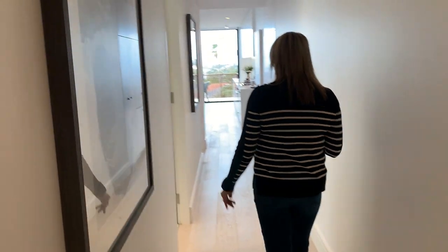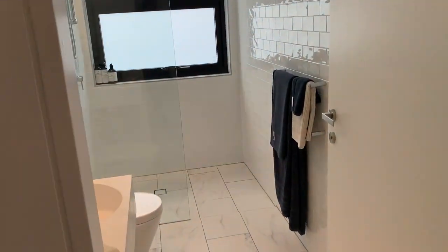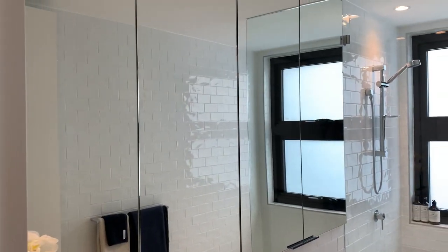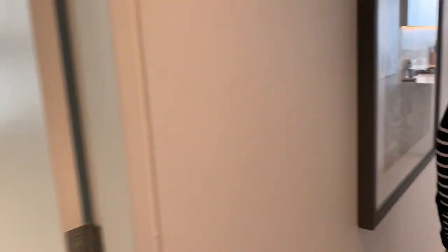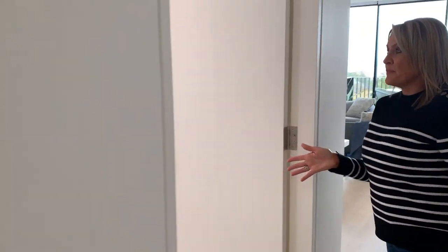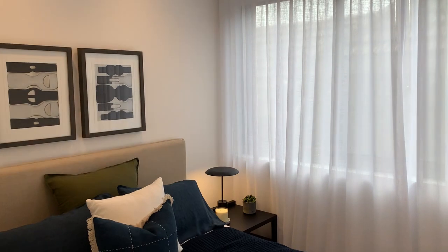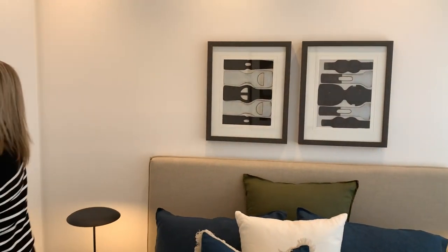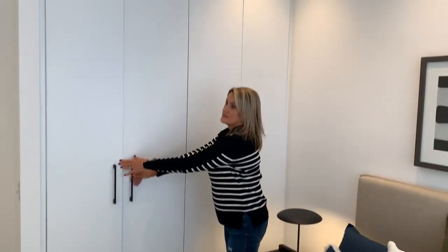Beautiful matt basins as well. It's a nice wide hallway — really clever use of space in this apartment. Another bathroom, again super light and bright with lots of natural light, and storage behind the mirrors as well. Here we have the second bedroom — nice and light again, with a beautiful big window. You've got your block-out blinds and your sheer there, and cupboard space with drawers and hanging. It's great storage — they've thought about everything.